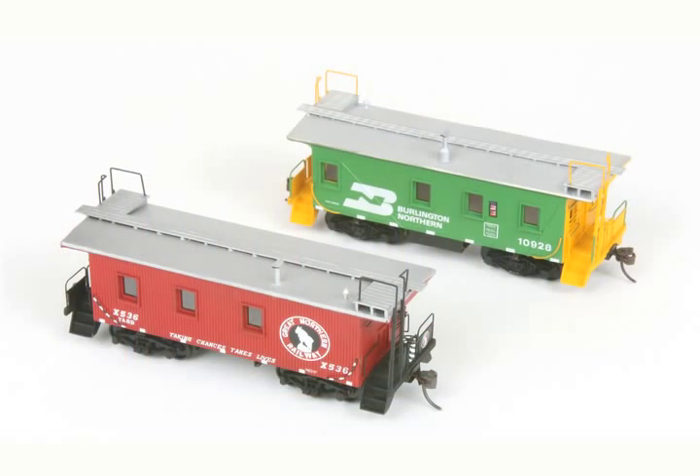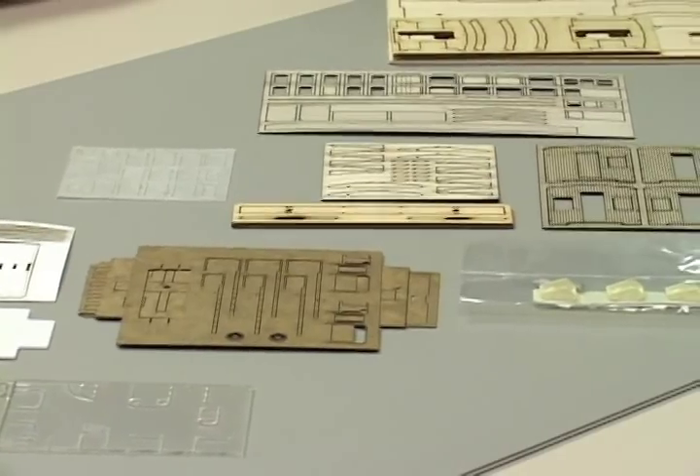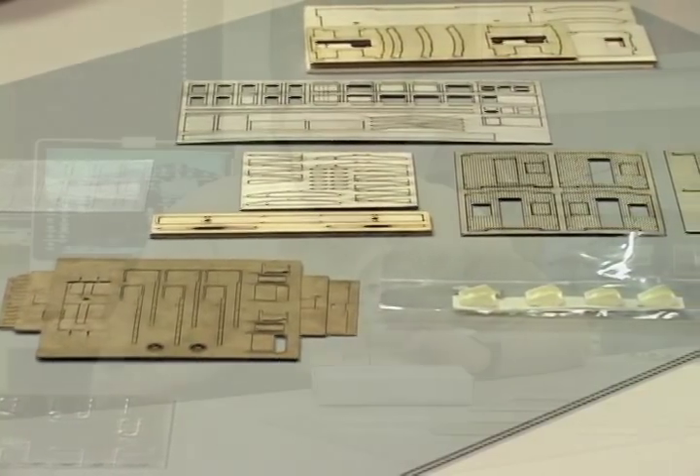This kit has cast resin steps with wood platforms and center sill, peel and stick wood windows and doors, laser cut end railings and ladders, and a handrail bending jig. This kit includes parts to build the caboose as either a Great Northern or Burlington Northern model.